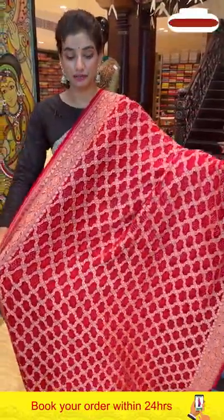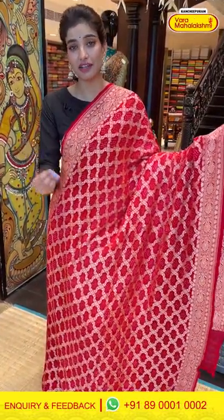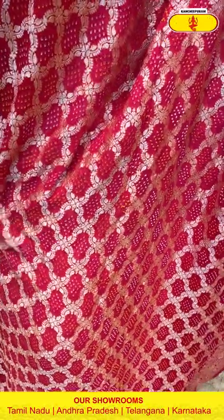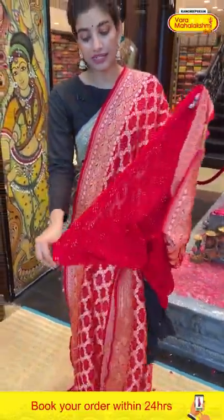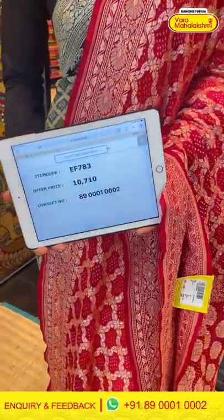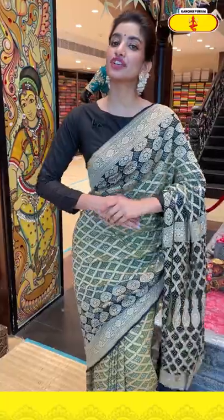Today I'm showing our beautiful bandini collection. Most of the designs are similar because today's special episode is bandini, so most designs are in bandini and checks. This saree is in red color with checks design and bandini work, with beautiful golden flowers all over the pallu and a red color blouse. The item code is EF783 and the offer price is 10,710. Click a screenshot and send it to the number.